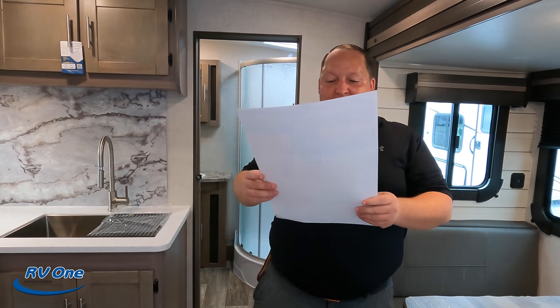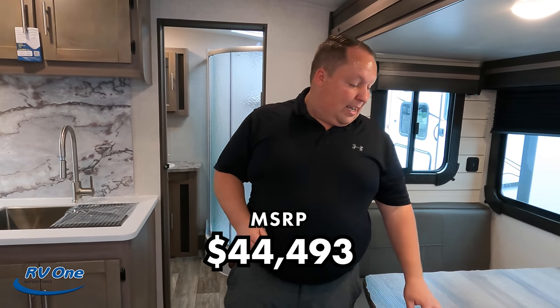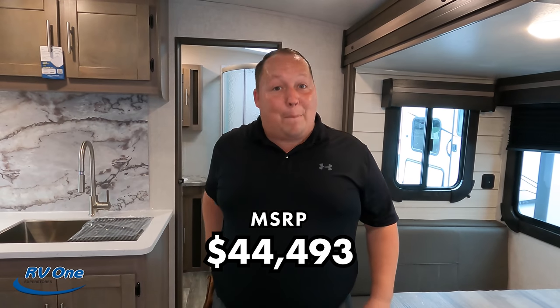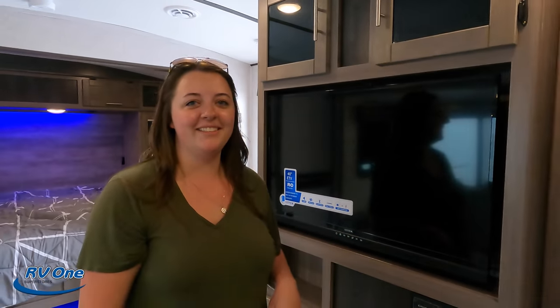It's now time for the MSRP. The MSRP on this unit is $44,493. That is MSRP — they do have a fantastic sale price, but we can't share it for this current model year. If you're interested, this unit is at RV1 in Charlotte. We have a link to RV1's website in the description below. Their phone number is 704-743-5280. Big shout out to their whole team for giving us a warm welcome. Give them a call and let them know you came from Matt's RV Reviews — they're going to give you a fantastic deal.